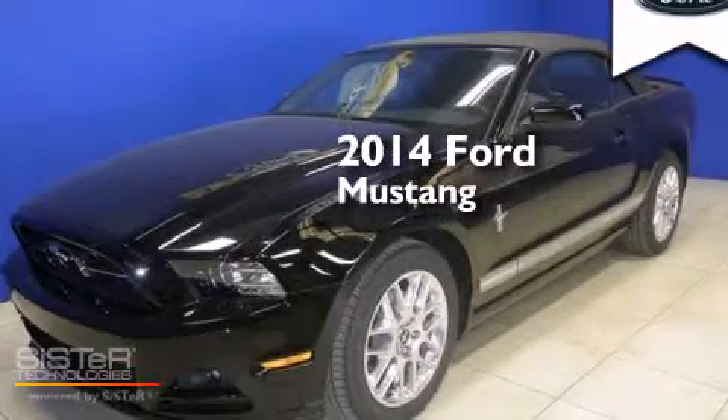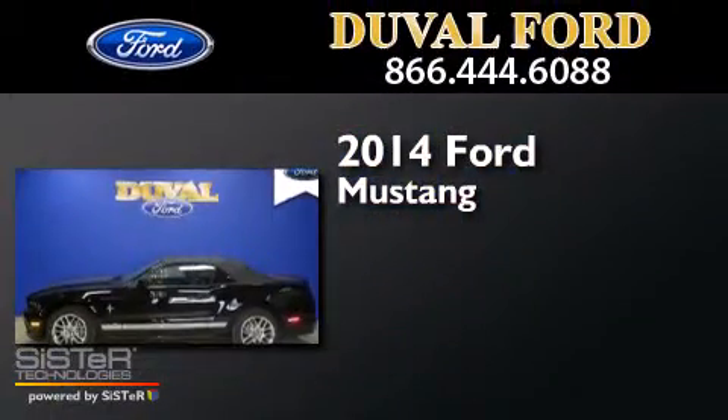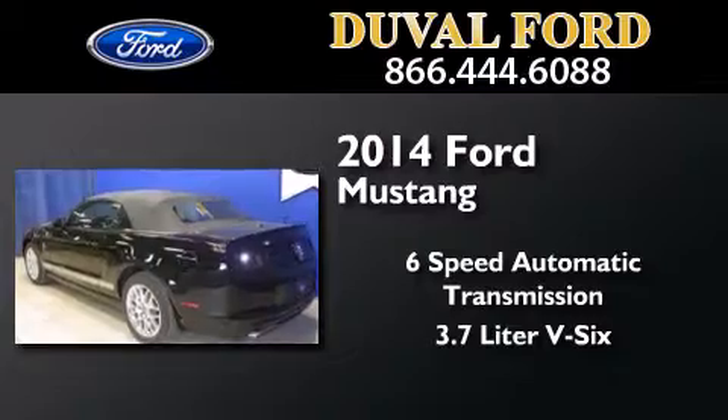This is a brand new 2014 Ford Mustang. This car has a six-speed automatic transmission and a 3.7-liter V6.